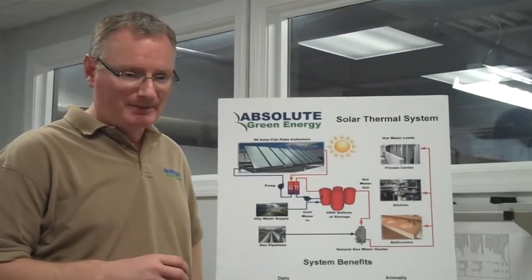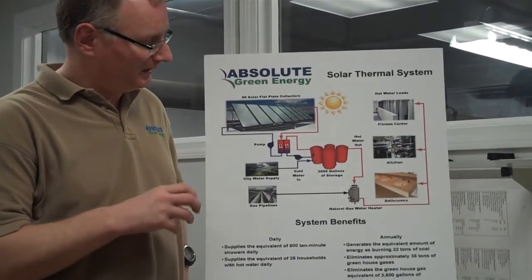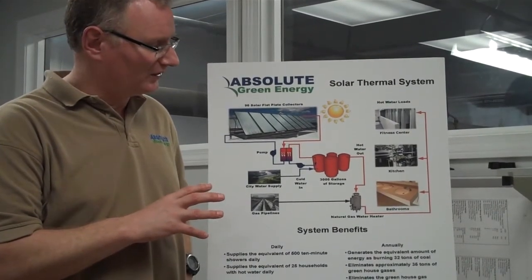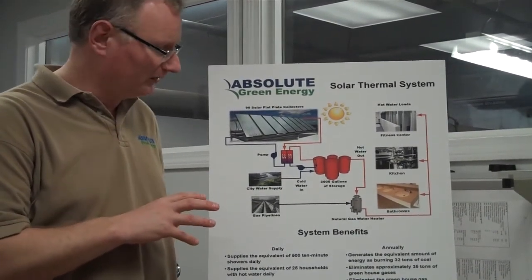Solar thermal systems are designed to take the energy from the sun and convert it into water heating applications. In this instance, we did the design and feasibility study for a large water heating system that was installed in a commercial building in Springfield.